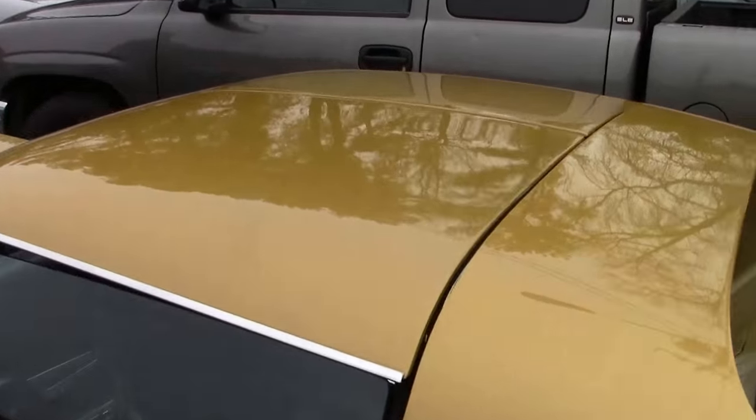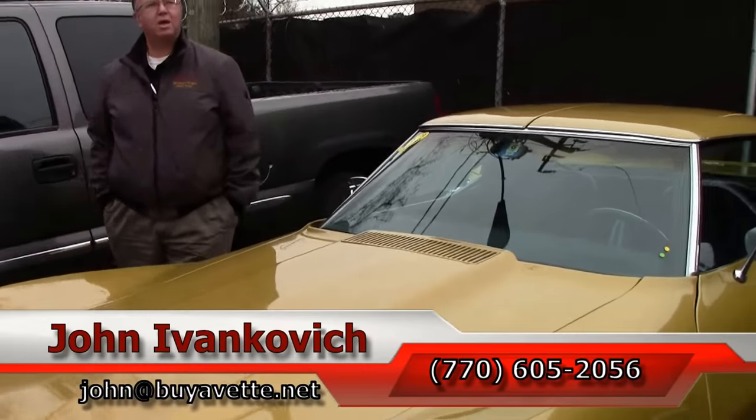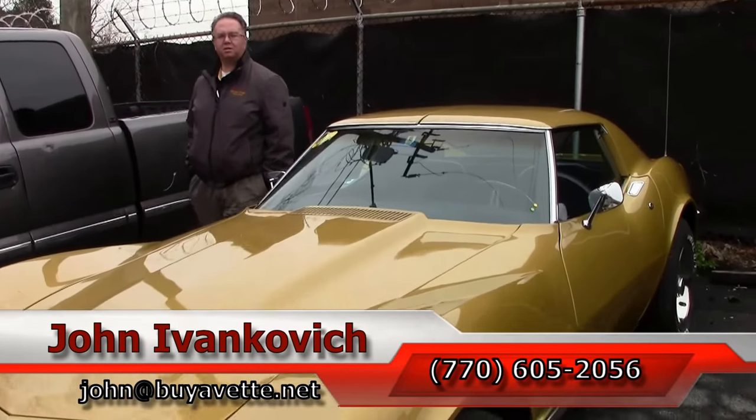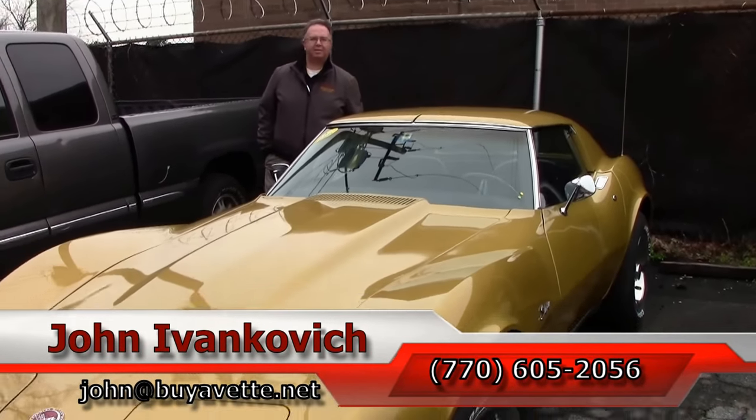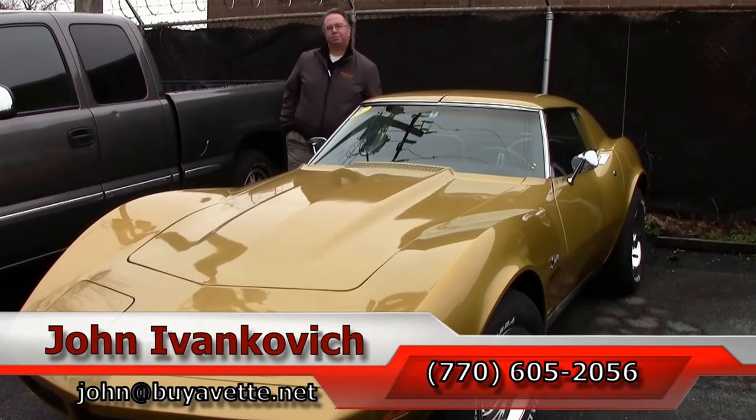If I can provide you more information about this vehicle or any of the hundreds of Corvettes we carry, call us at 770-605-2056 or email john@buyavet.net. Subscribe to the YouTube channel and we'll see you all out on the road.